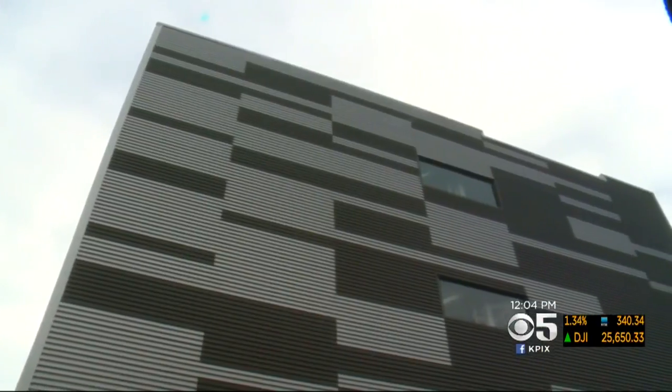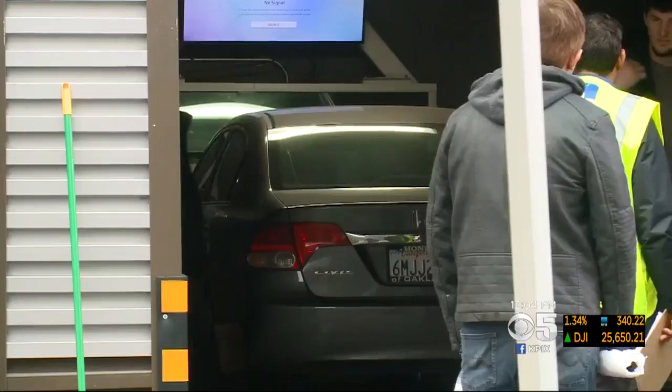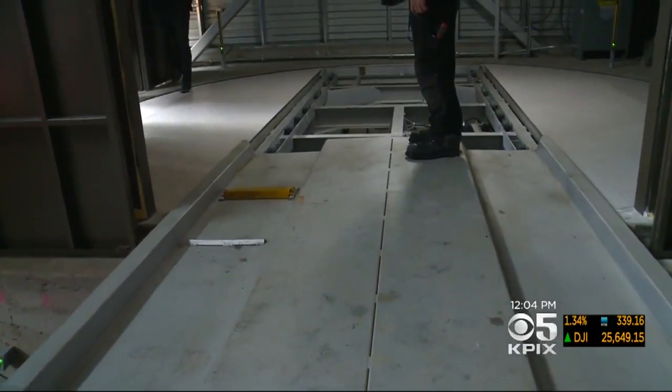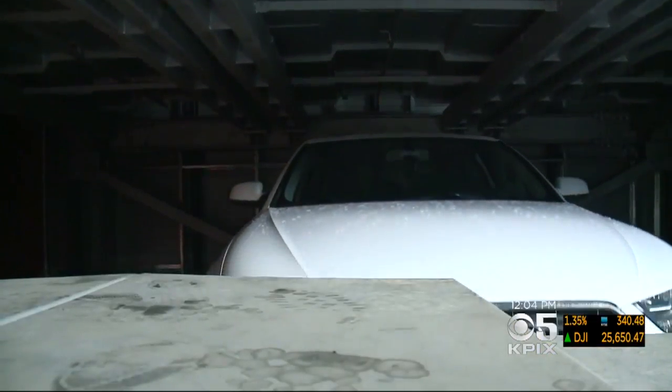It's the first fully automated parking structure in Northern California. Drive in, hop out, select a spot, and let the machine do the rest. It lifts each car to the designated space, and when you return, punch in your number, triggering the elevator to bring your car back down.